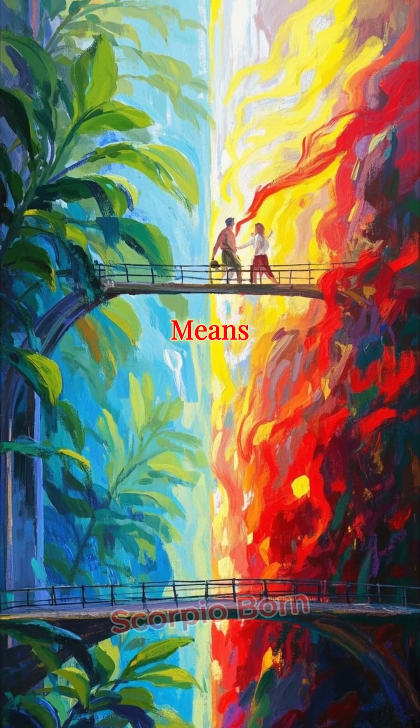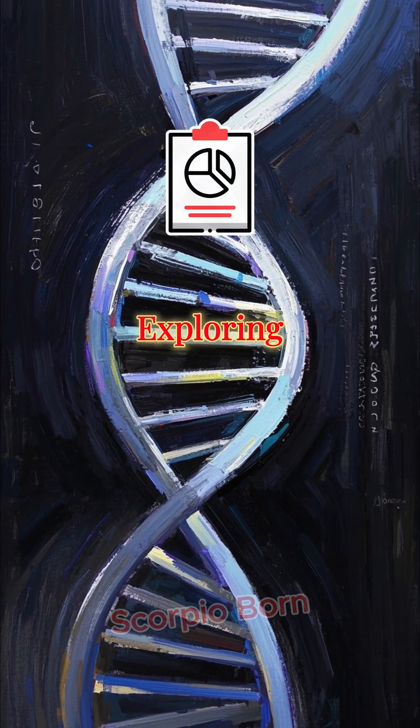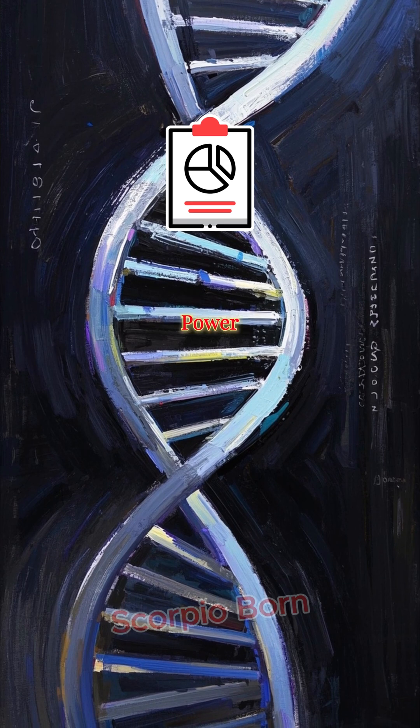CRISPR could change what it means to be human. Follow and keep exploring the code of life and the power to rewrite it.